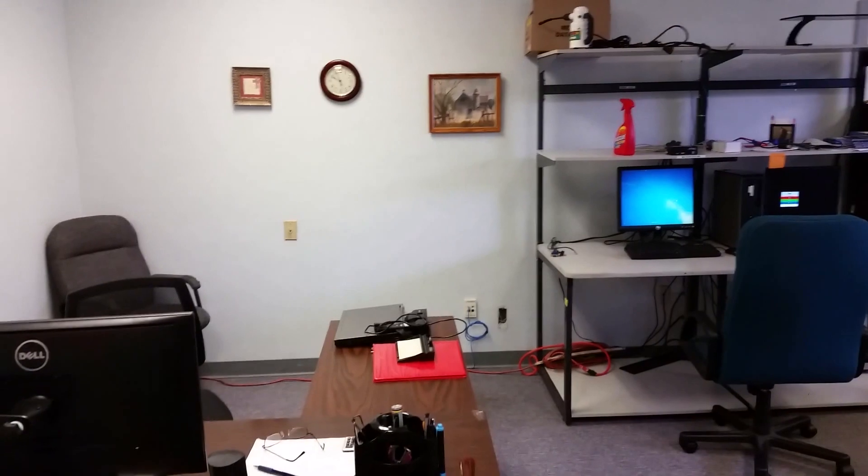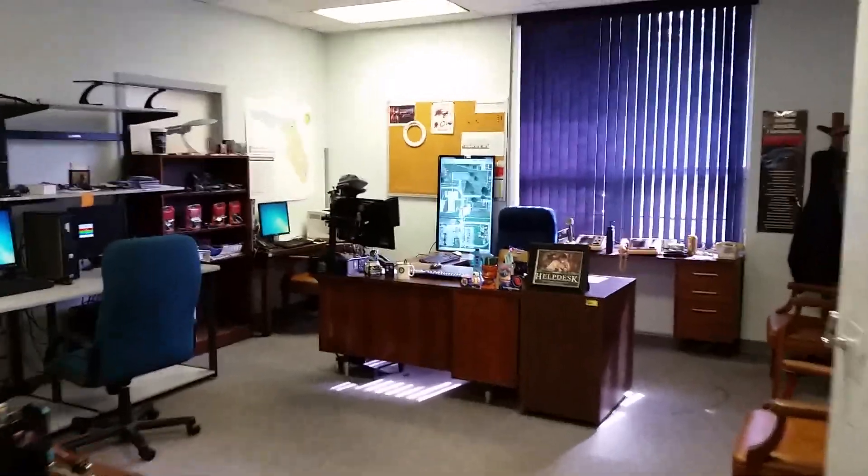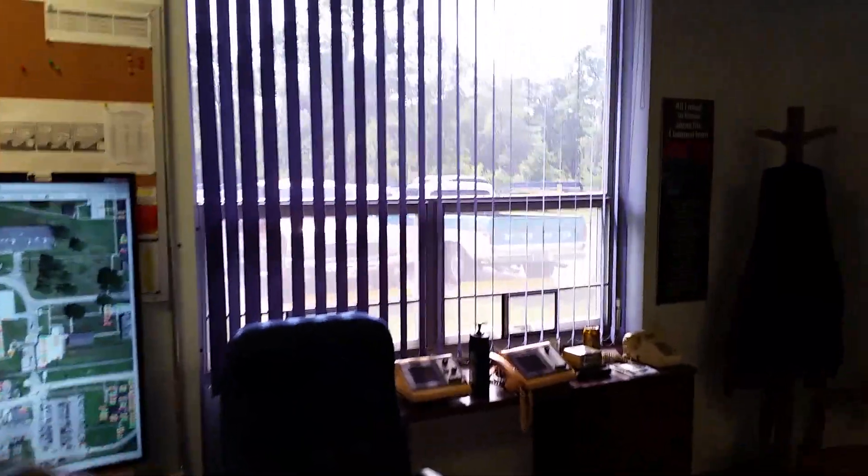That's pretty much it. You can see how the office is laid out now for two of us, and of course my side of the world. My nice, big, comfy, roomy, spacious office with a window where I can see the outside world.